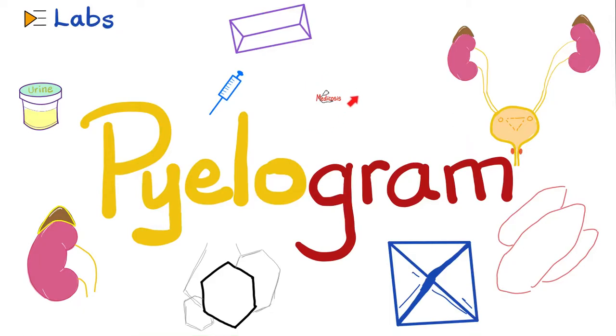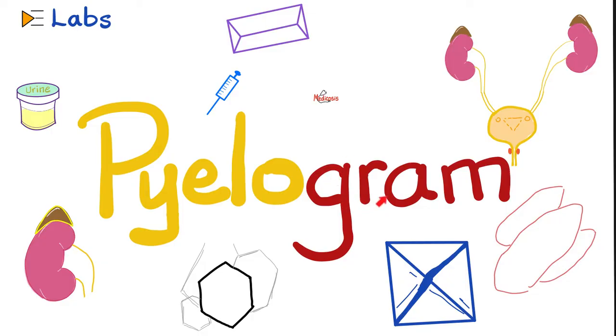Hey guys, it's Medicosis Perfectionaries, where medicine makes perfect sense. Let's continue our playlist called Labs. In previous videos, we talked about beta-2 microglobulin, Bence-Jones proteins, urine electrophoresis, chloride in the urine, potassium in the urine, uric acid in the urine, the appearance, color, odor, and pH of the urine, and much more.